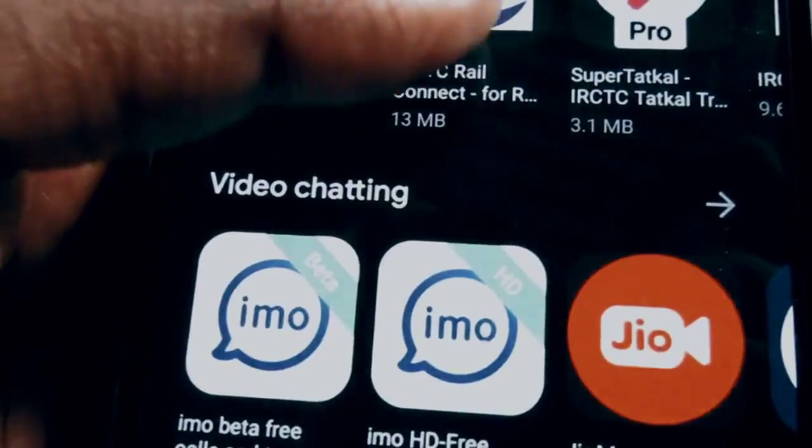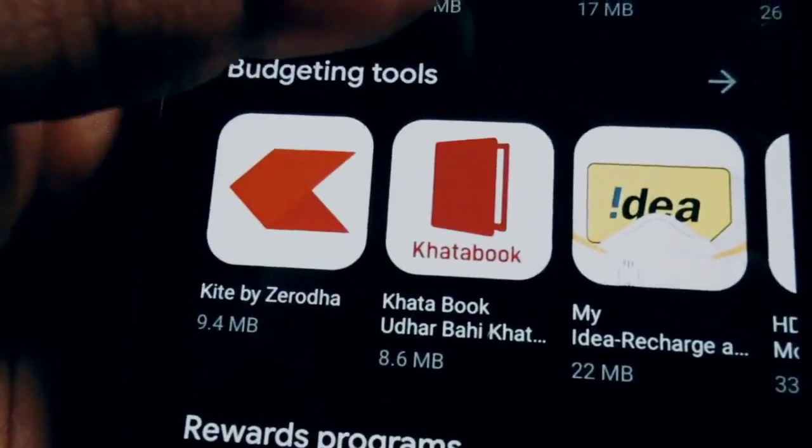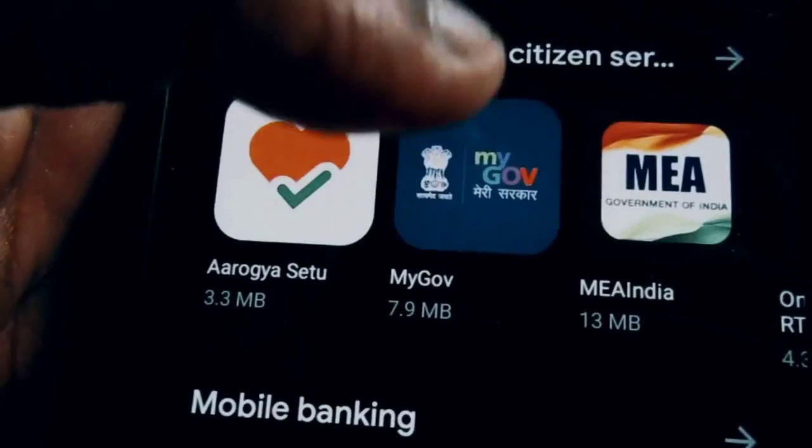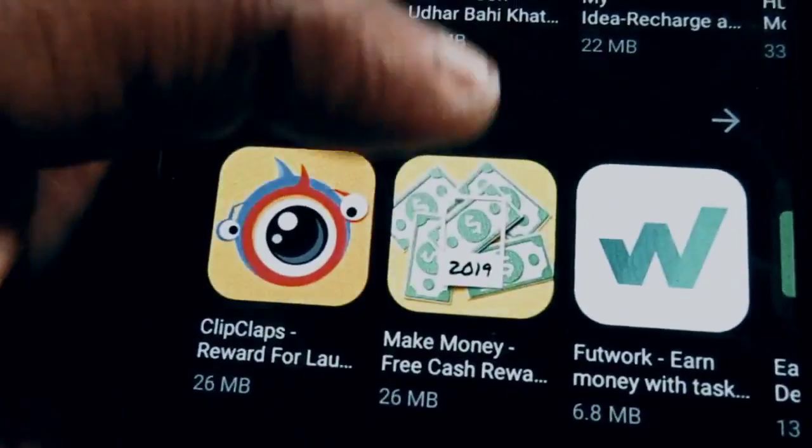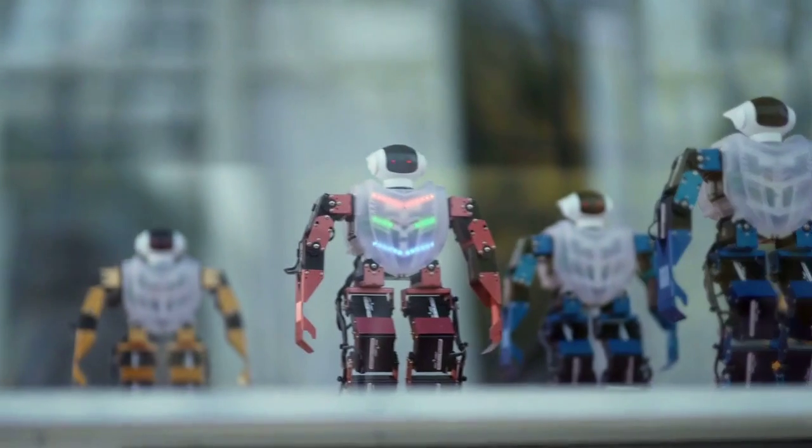Section 2: Update the BBC Sounds app. Outdated apps can sometimes cause compatibility issues. Head to the Google Play Store and check if there are any updates available for the BBC Sounds app. Make sure it's up to date.